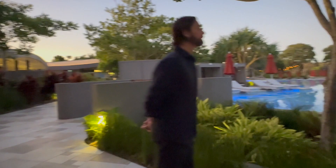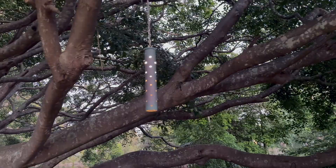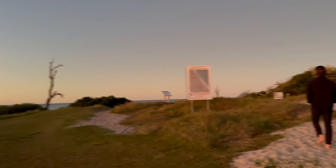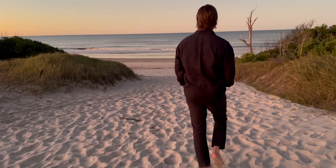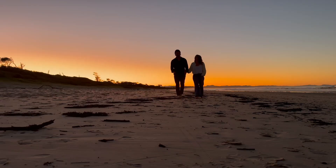As day turns to night, it really comes to life. The lighting they've used is so spectacular. You've got to take a stroll down to the beach because there's no one there, and you get to see this magnificent sunset.